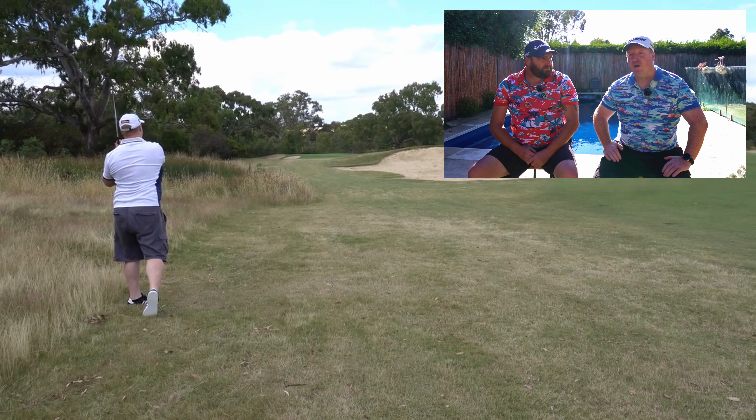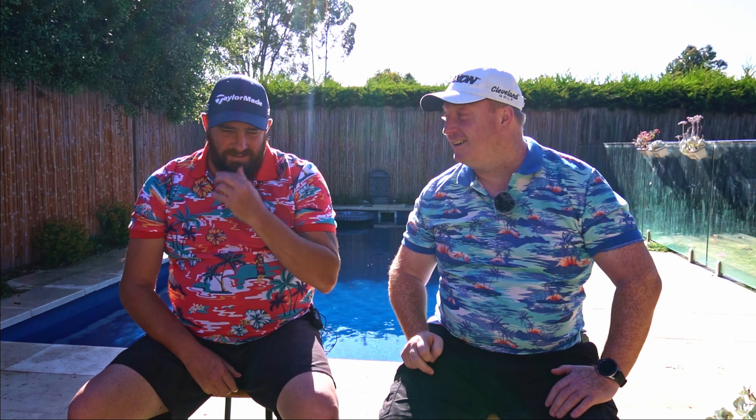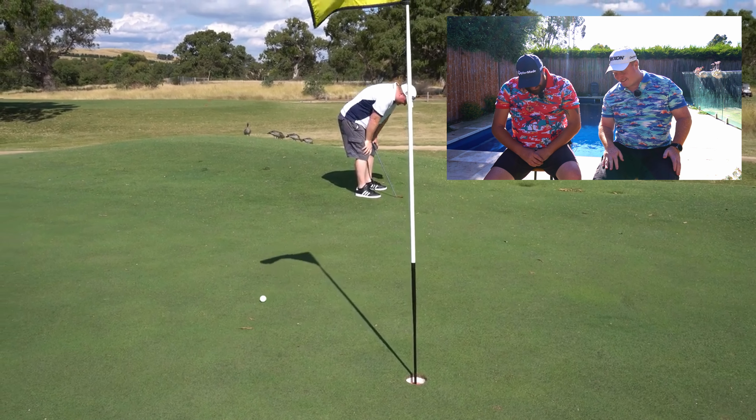We had an absolute ball at Growling Frog. The only downside was getting stuck behind a slow group and missing the last hole. On the positive side, I did reach a par five in two that day — I still talk about it. The eagle putt, though, wasn't the finest moment in golf. Growling Frog is part of what I call the Big Three: Hidden Valley, Mandalay, and Growling Frog. If you're in Melbourne's northern suburbs, get out and play those three courses — you are not going to go wrong.